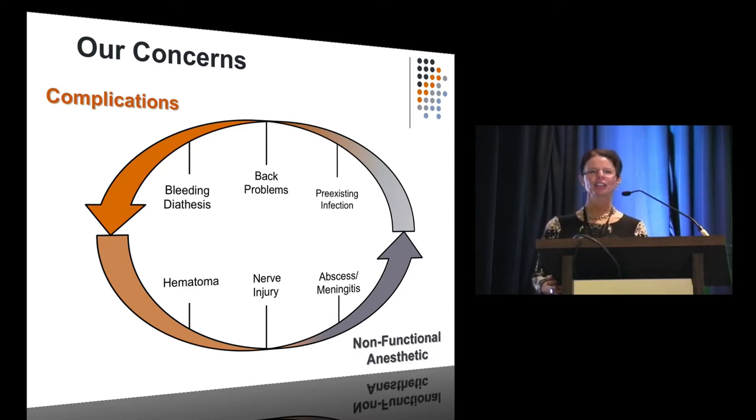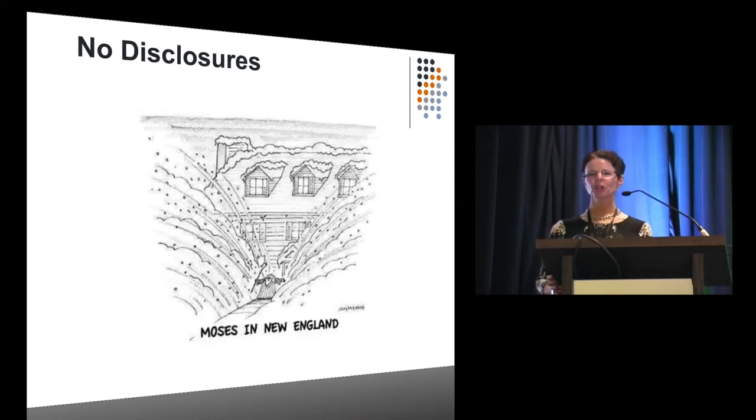You'll have to forgive me — this is Moses parting the snow instead of the waters. I'm from Boston; all we can think about is snow. When I was thinking about this talk, I thought I need an analogy, and of course the only analogy that came to me was one of snow.